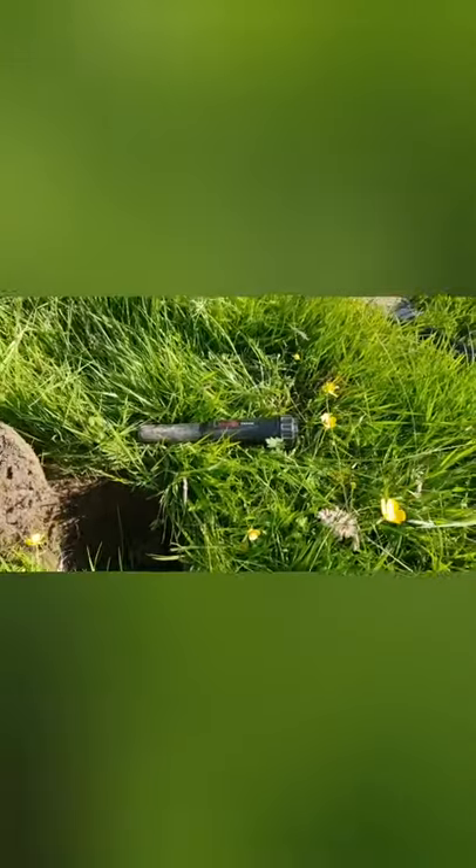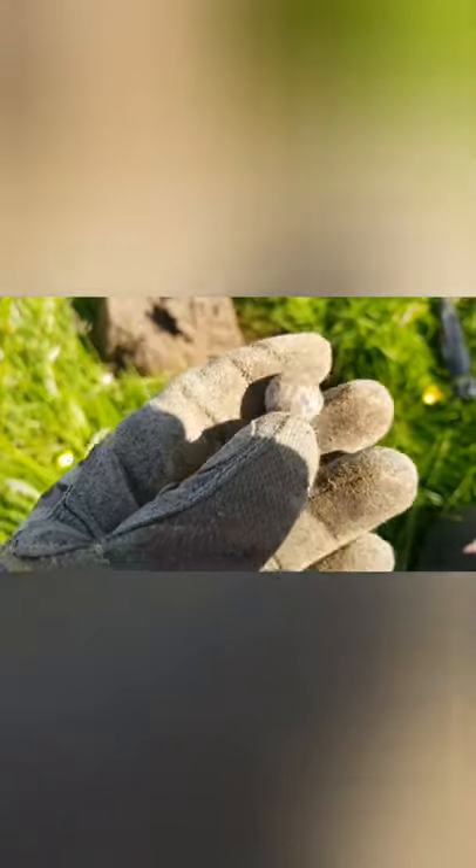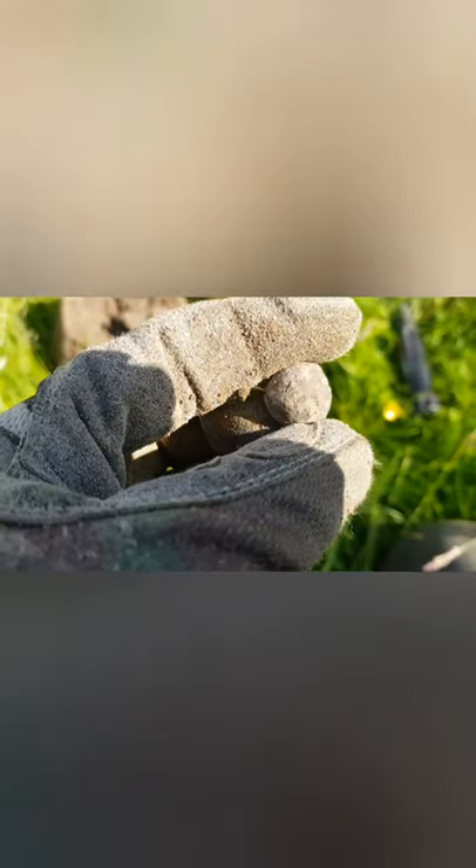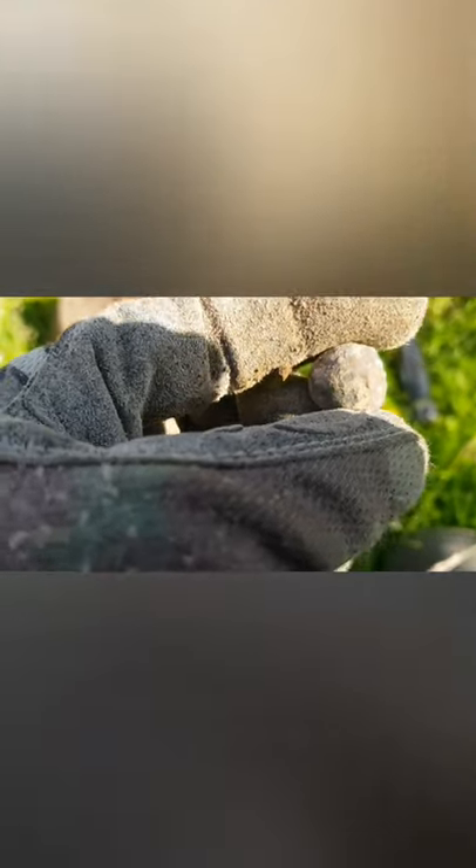I just had a musket ball. There's the hole where my probe is — the musket ball came out there. And there's another signal here; I can already see it actually, just down there. Yep, another musket ball — pretty mangled musket ball. There's a few of them; I'll show you them in the roundup.